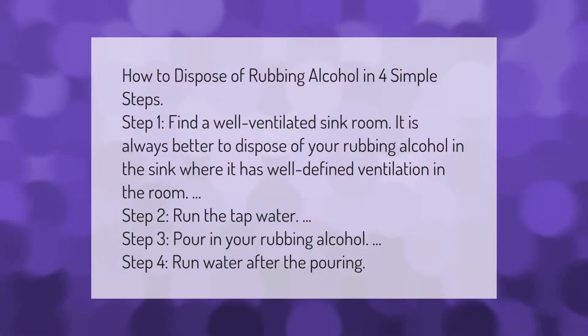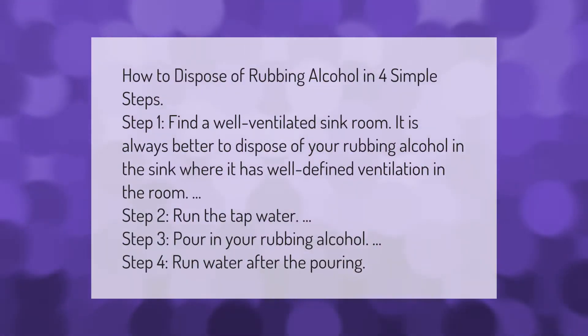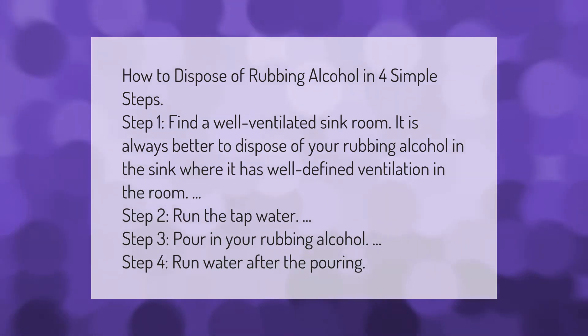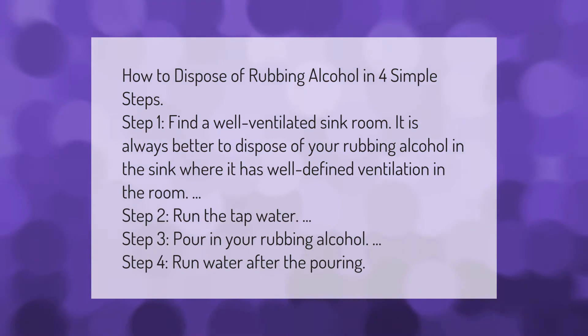How to dispose of rubbing alcohol in four simple steps. Step 1: Find a well-ventilated sink room — it is always better to dispose of your rubbing alcohol in the sink where it has well-defined ventilation in the room. Step 2: Run the tap water. Step 3: Pour in the rubbing alcohol.